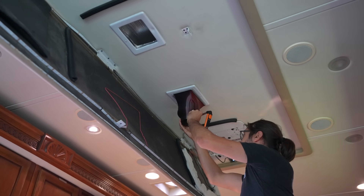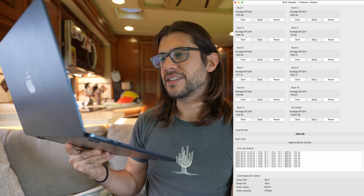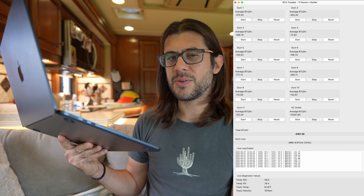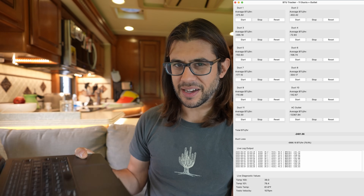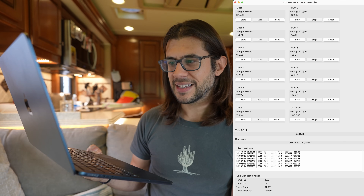Back to the test. One by one, I worked my way through each one of the ducts in my RV and got my result. The air conditioner put out 12,367 BTUs and only 2,481 BTUs came out of the ducts. Something seems a bit off — that is an 80% loss in my ducted system.